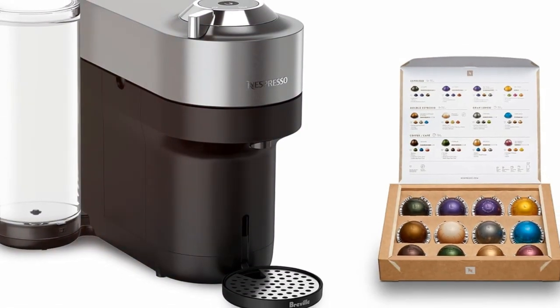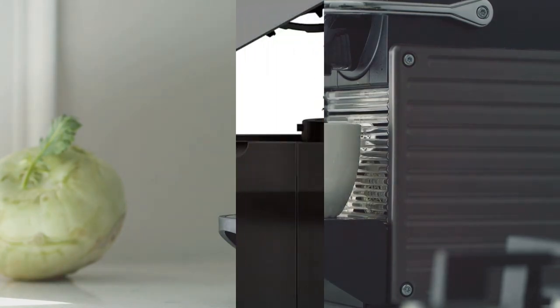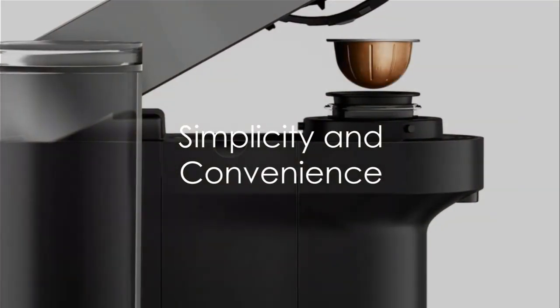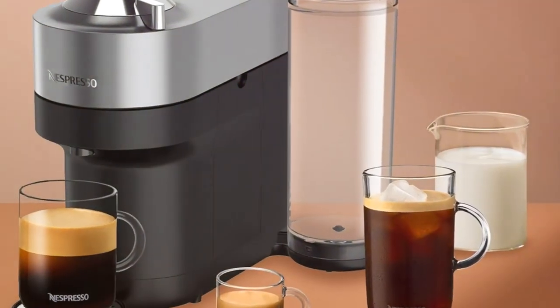Designed for every space, its compact form and easy-access water tank make it a perfect fit for any kitchen. Simplicity at its finest — enjoy swift brewing, automatic pod ejection, and an adjustable drip tray for a hassle-free coffee experience.